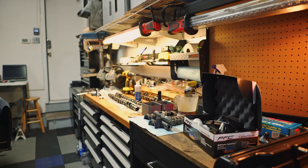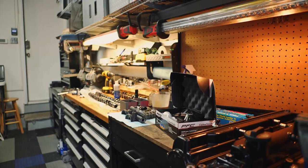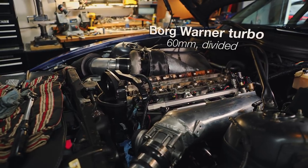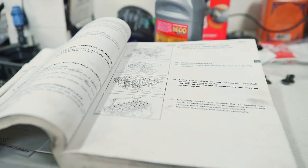The swap went pretty smooth, other than the wiring, which was the most difficult part. Because I had to manage schematics for the BMW Z4, which are mostly in German,